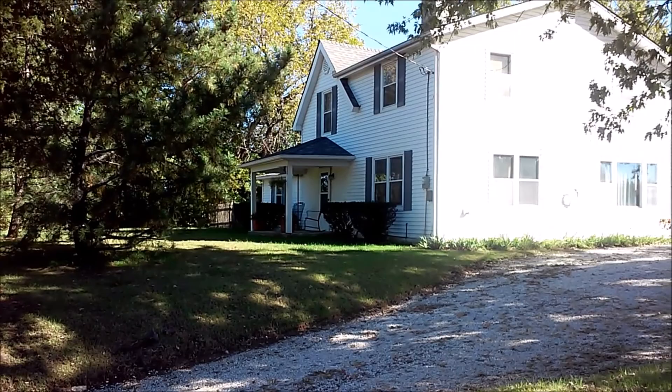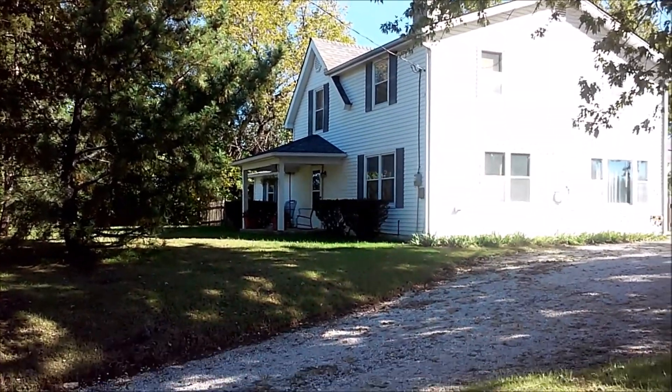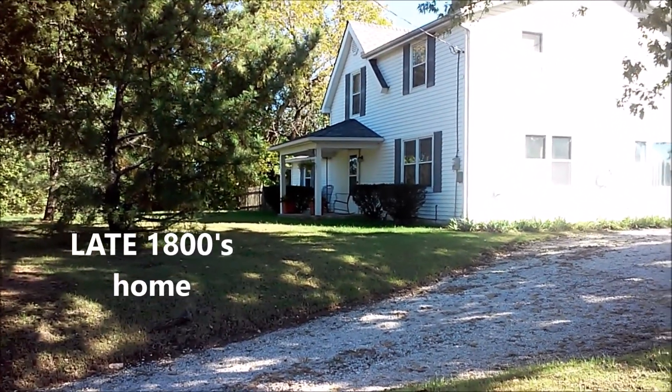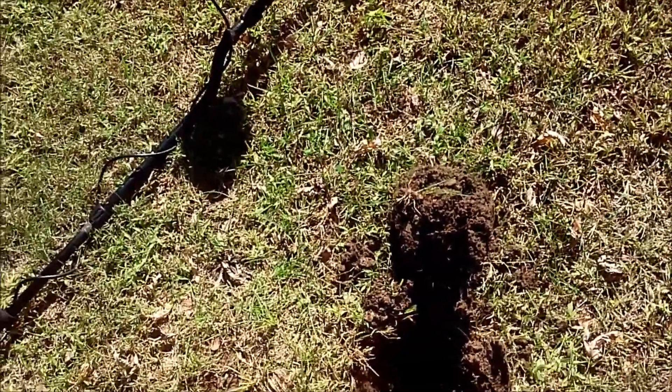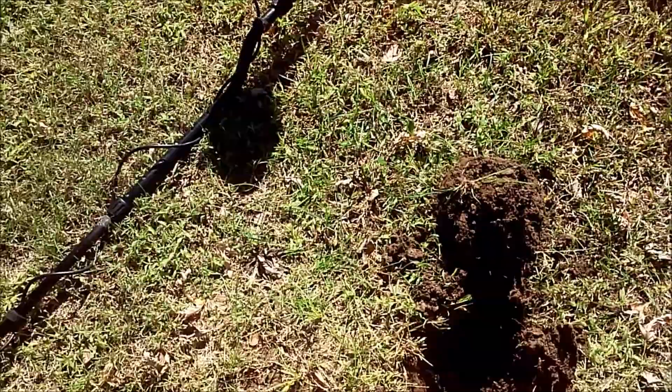There's the late 1800s property I got. A small part of the house is the original house and the chimney, and then the rest was added on in the 50s, but this is original property from the mid-1800s. Hey gang, Rob here. This is my fourth or fifth dig on this late 1800s farmhouse property that I just secured the permission for.